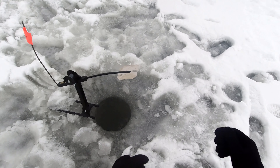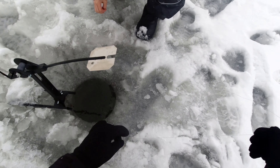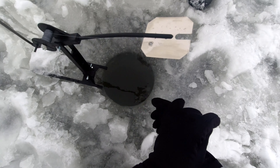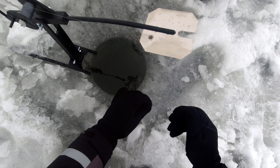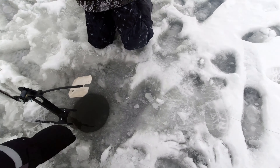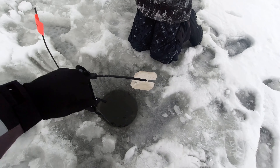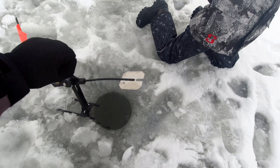After having several tip ups go off and losing several fish, we are hoping for better luck on this one. Checking this line, I never actually felt the fish run with the bait, but decided to set the hook because it was feeling heavy. I think we might be able to catch this one.